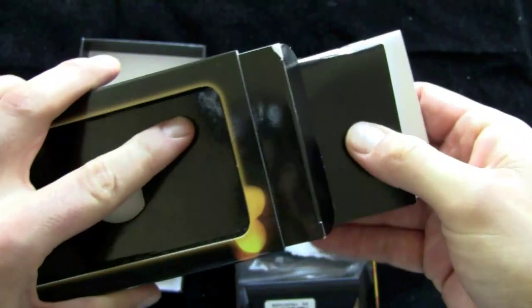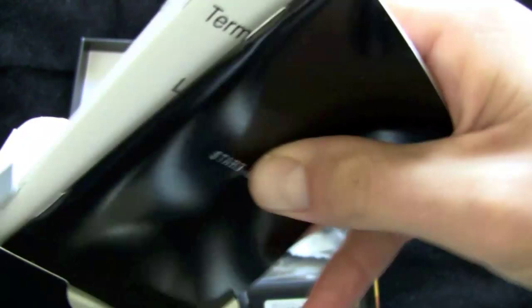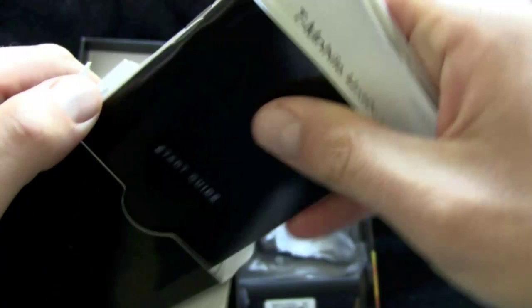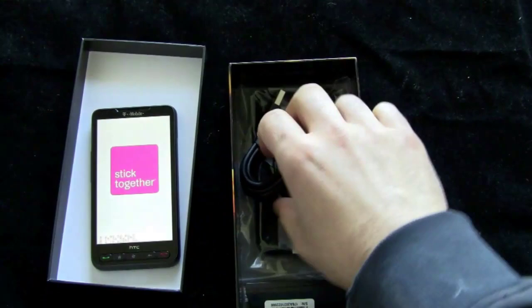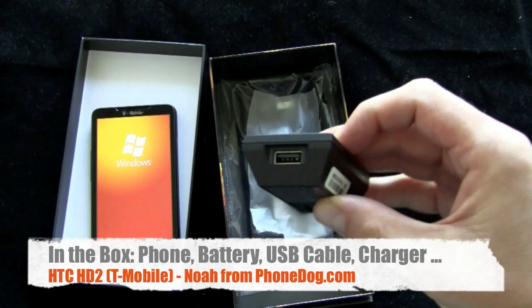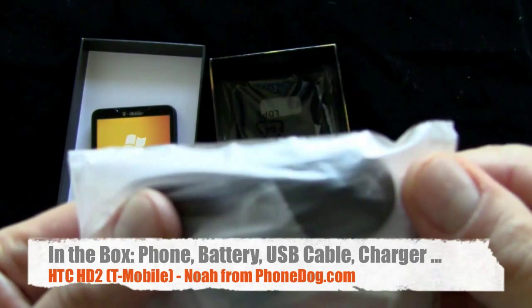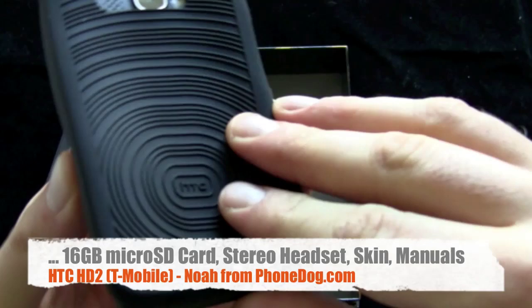You've got your start guide, your return policy, warranty, and hotspot terms and conditions because the phone does have Wi-Fi as well as 3G. In the box you get your USB to micro-USB cable with a modular charger that you snap on. You get a 3.5mm stereo headset. And this is cool — you get a little protective skin so you can slide that onto the back of your phone. I do like the way the phone looks without the skin, but if you want it, they give you one in the box — very nice.